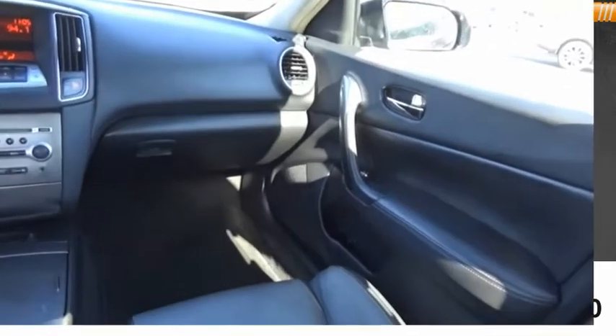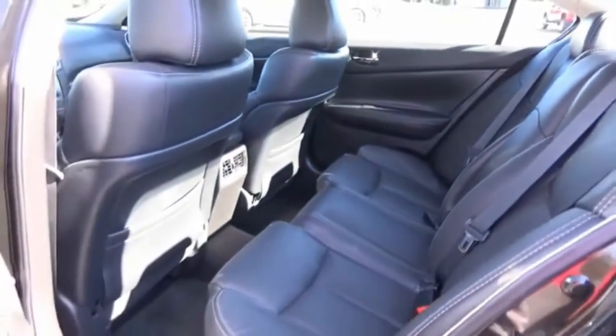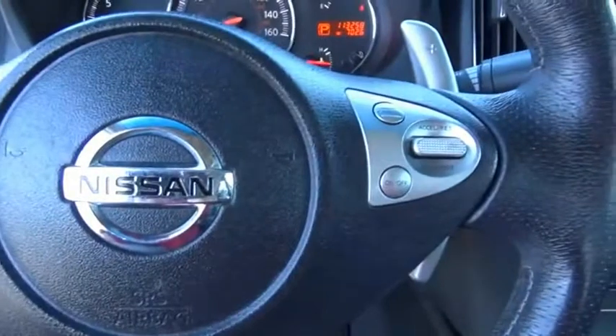Trip odometer. Maxima offers elegance with an edge. The spacious interior provides refined comfort for up to five passengers. Advanced technologies, such as Nissan Intelligent Key and push-button ignition, offer convenience and control.